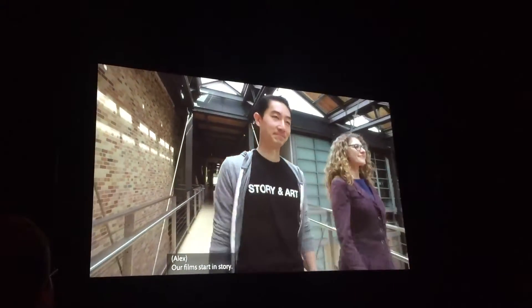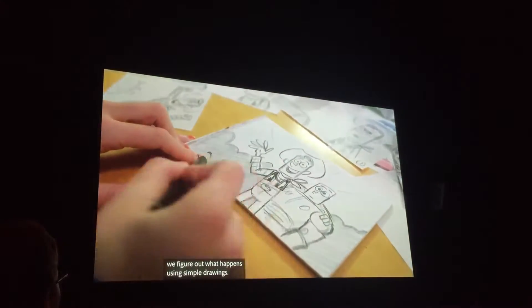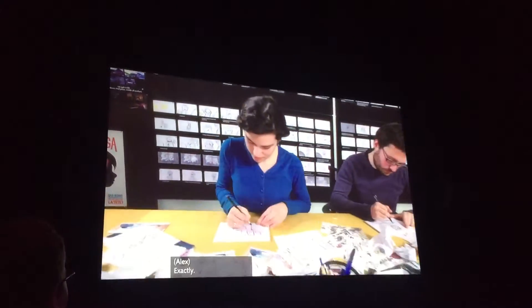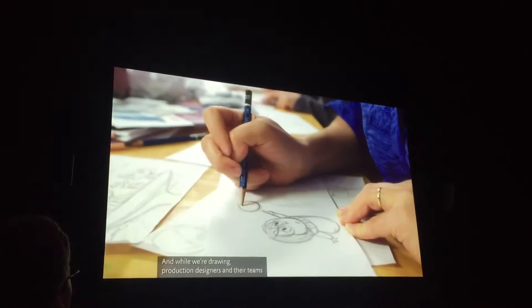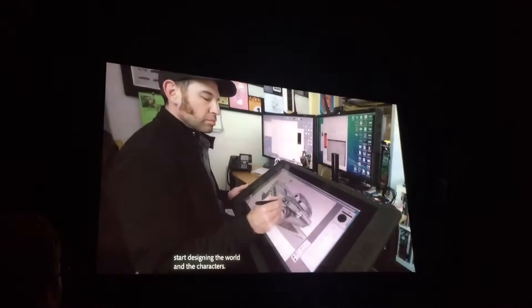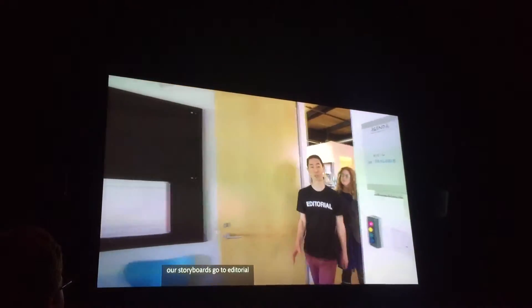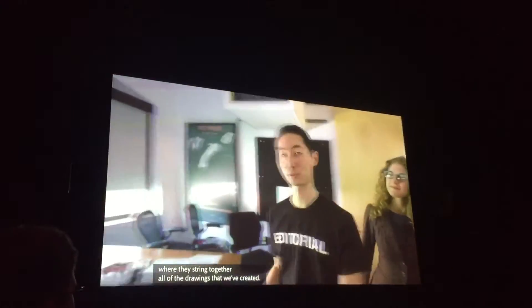Our films start in story. Along with the director and the writer, we figure out what happens using simple drawings — it's kind of like a comic book. And while we're drawing, production designers and their teams start designing the world and the characters. Our storyboards go to editorial, where they string together all of the drawings that we've created.